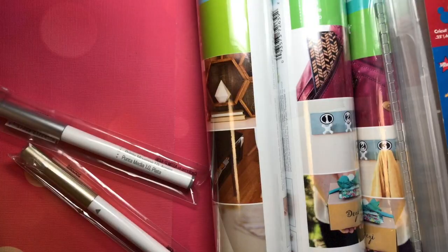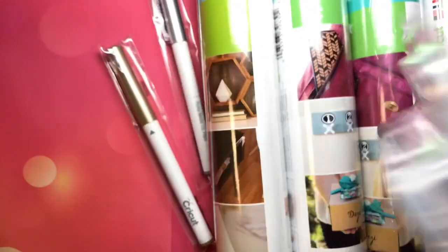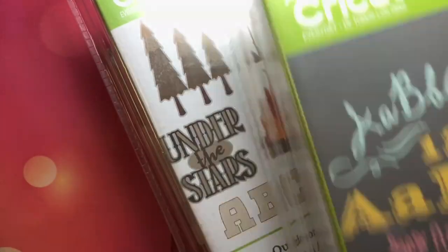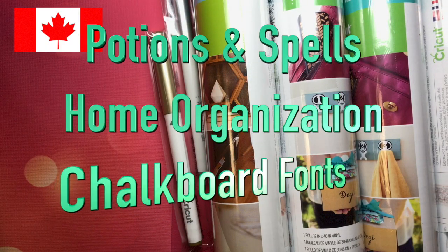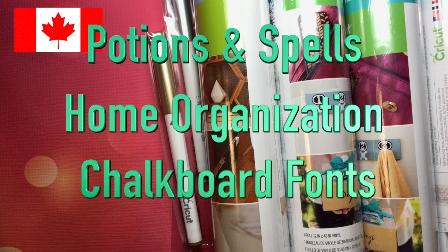You get all the vinyl, the two pens, and three cartridges. Now, if you live in Canada, you get Potions and Spells, Home Organization, and Chalkboard Fonts too.